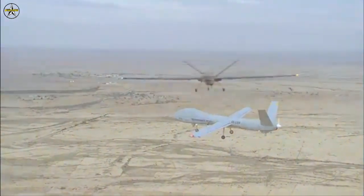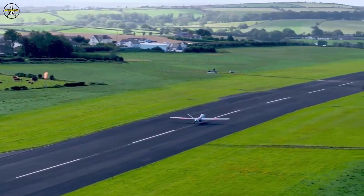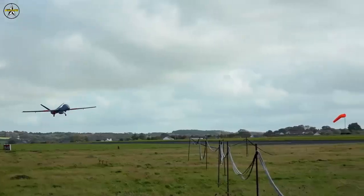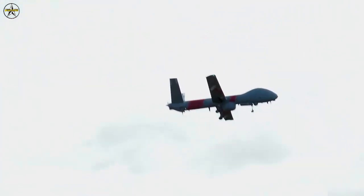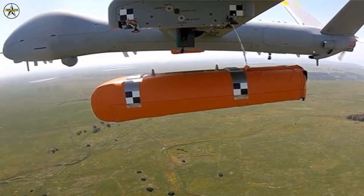Director of HM Coastguard Claire Hughes said: "We continue to do all we can to use existing technology as well as look to the future in our ongoing work of saving lives at sea. Remotely piloted aircraft continue to be a big part of that work, both to potentially save lives in search and rescue and to protect our beautiful coastlines from the worst effects of pollution."